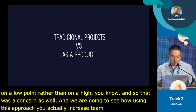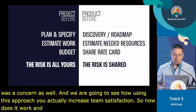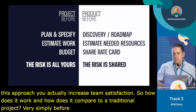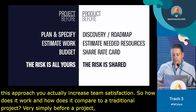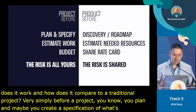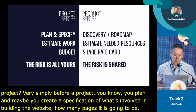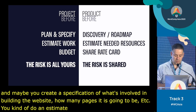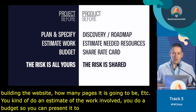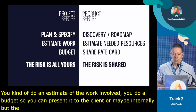So how does it compare to a traditional project? Before a project, you plan, create a specification of what's involved, how many pages, and do an estimation of the work. You do a budget to present to the client. But the risk is really all on you, because if you miss that estimate, you're going to lose money.